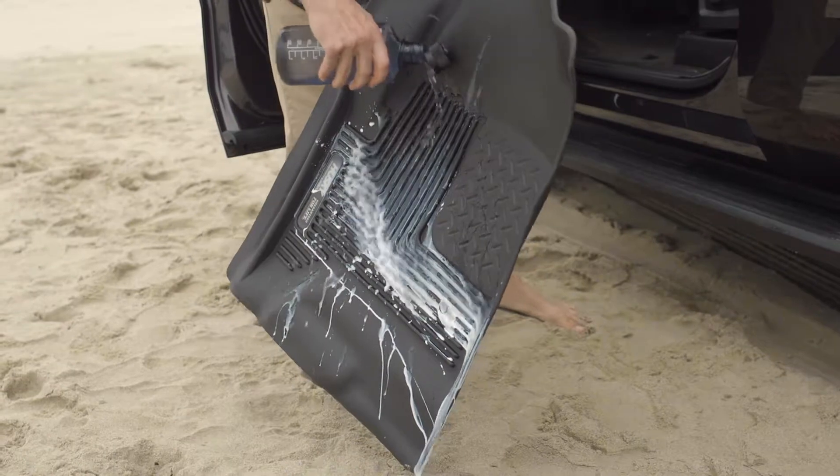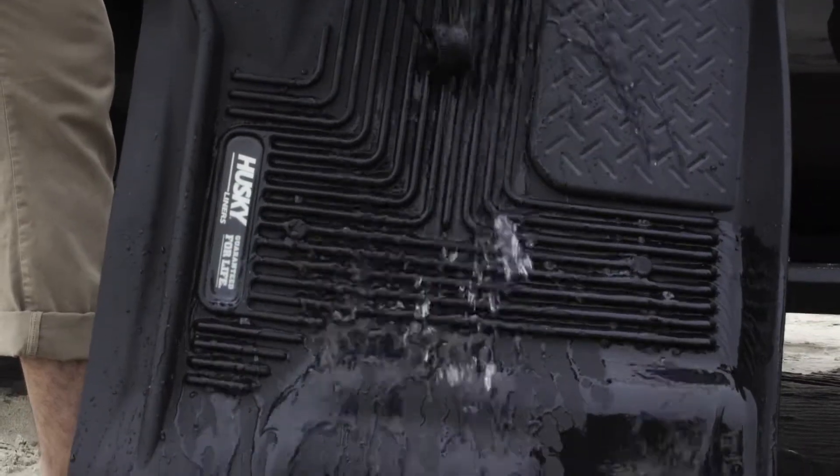Pick the liner up, slide it out, dump it, pour water on it, hose it off, and it's done.